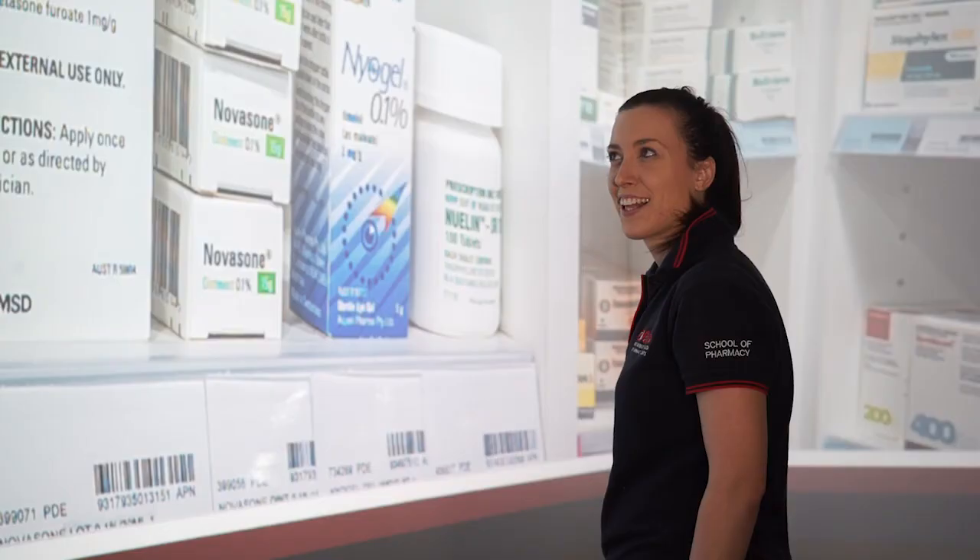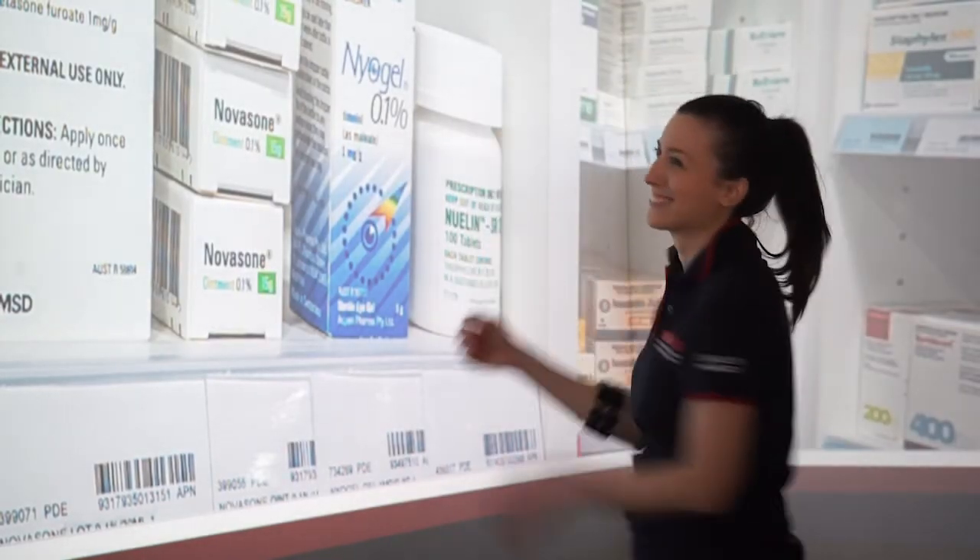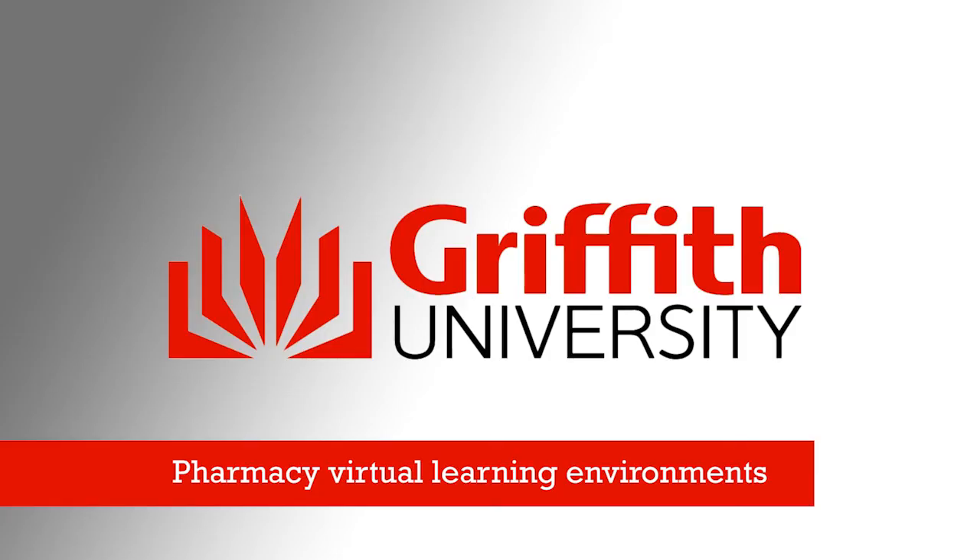High enthusiasm, great interest, excitement about the profession — and the feel of technology creeping into pharmacy. That's really cool.